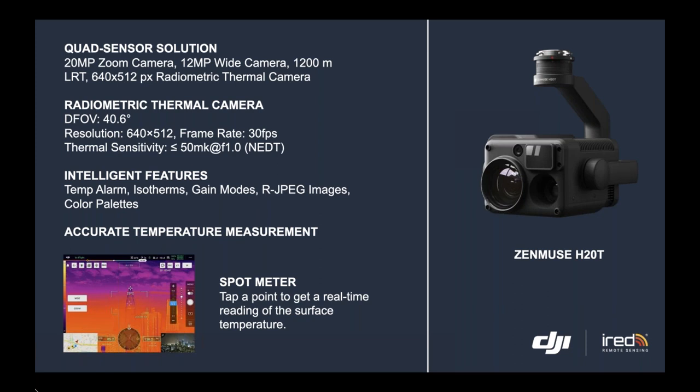The Zenmuse H20T also provides accurate temperature measurement. For example, with the spot meter feature, you can tap a point to get a real-time reading of the surface temperature. It also has area measurement — select a certain area of the asset and find out the lowest, highest, and average temperatures.